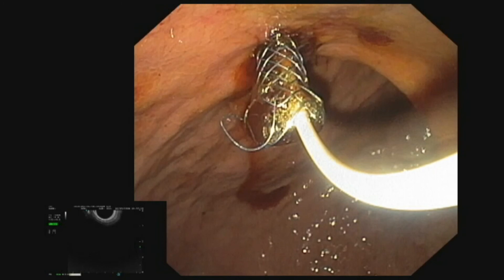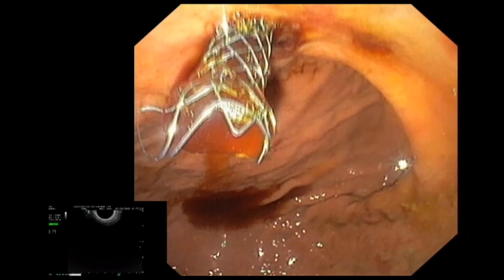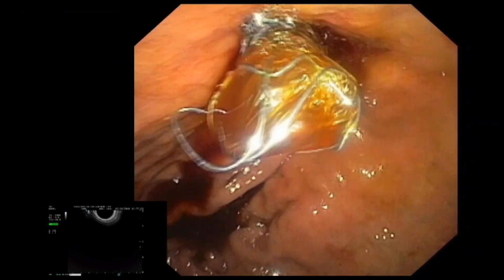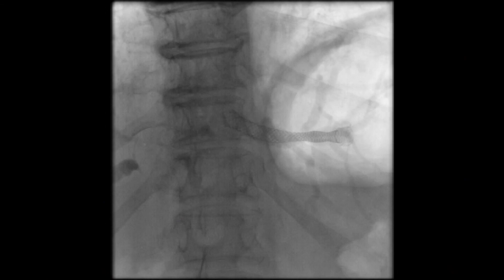A large amount of bile is discharged into the stomach via the stent immediately after stent release. The final radiographic check shows that the metal stent is in the correct transgastric position. The patient benefited from the intervention in terms of both clinical findings and laboratory tests. The diagram shows the course of bilirubin values before and after bile duct relief.